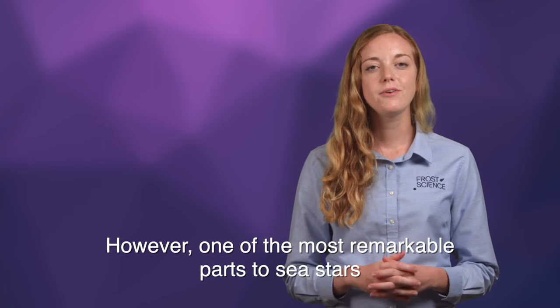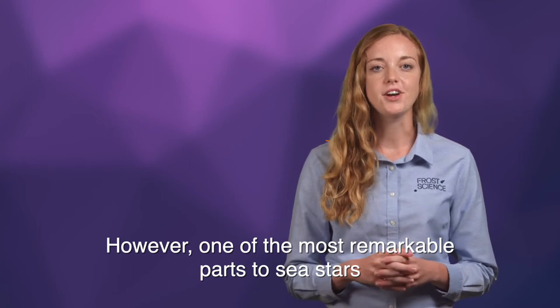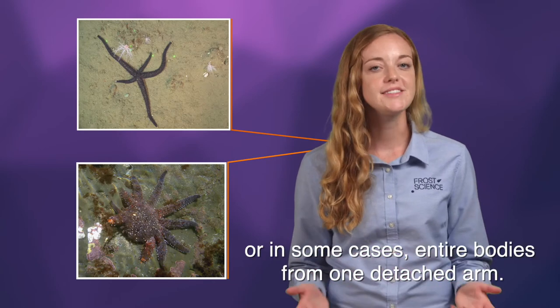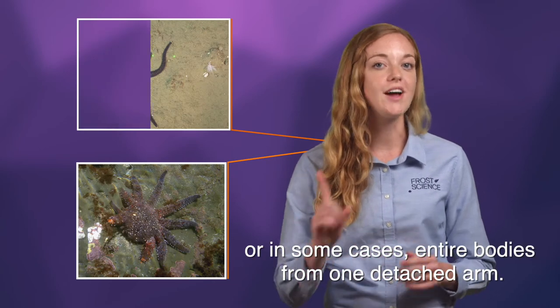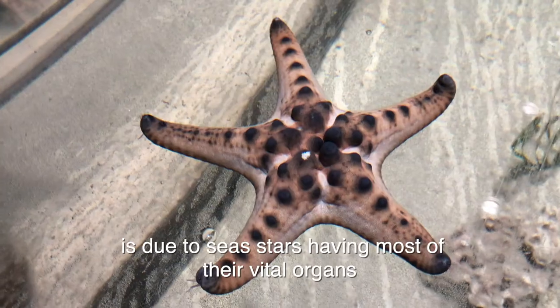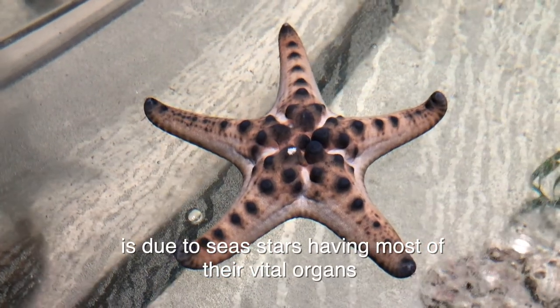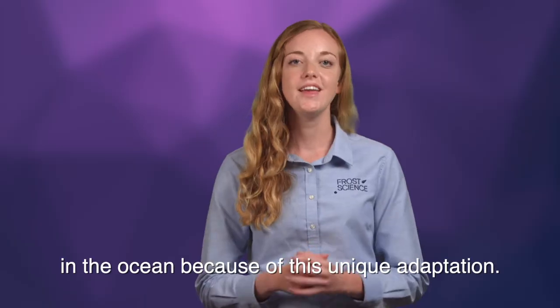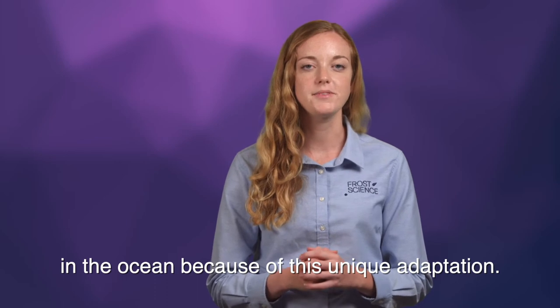One of the most remarkable traits of sea stars is their ability to regenerate body parts, including arms, or in some cases, entire bodies from one detached arm. This ability to regenerate is due to sea stars having most of their vital organs in their arms. Some species can live up to 35 years in the ocean because of this unique adaptation.